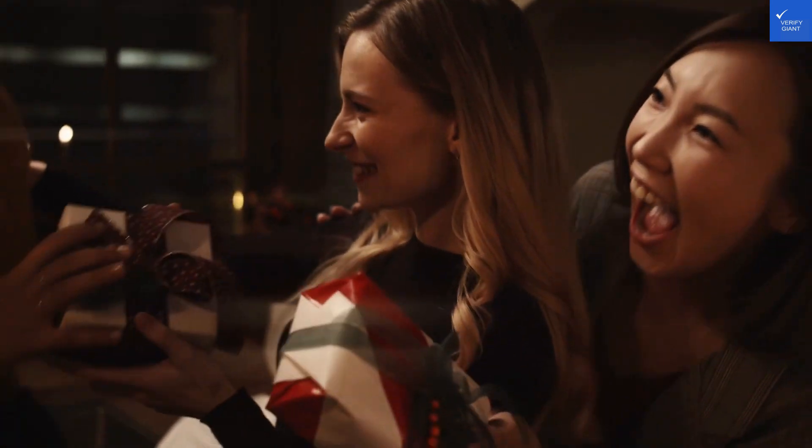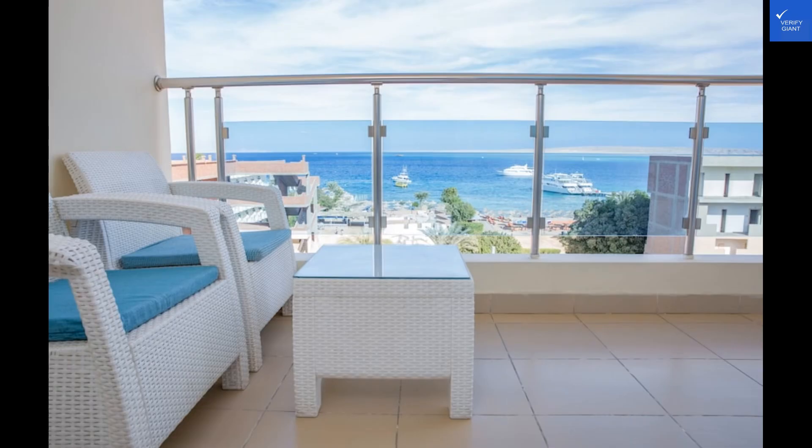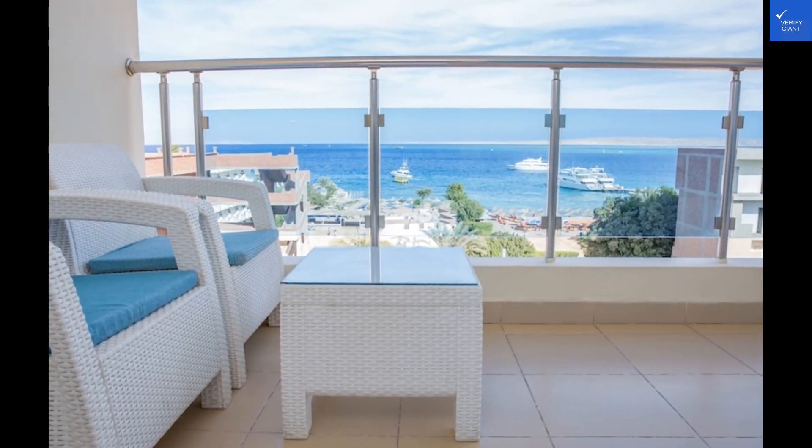Now, let's rate Redken Suites on our giant scale. Taking into account the mixed reviews, we give it a 5 out of 10. Is Redken Suites worth it? Unfortunately, with a score below 6, we have to say no on this one.